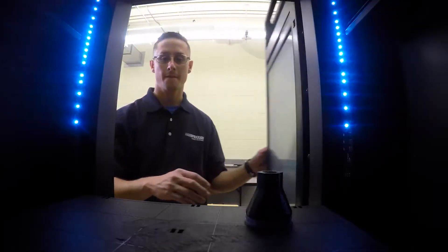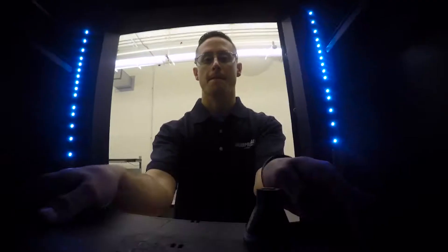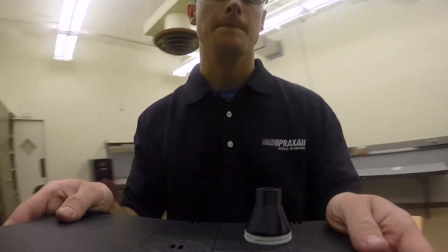Once we validate our 3D design, we will start by printing that in plastic. This is a relatively quick and inexpensive process that allows us to have an actual 3D part versus a virtual design.